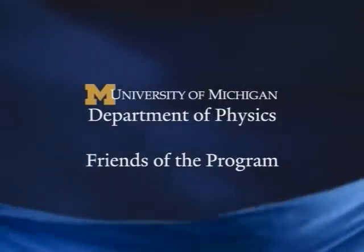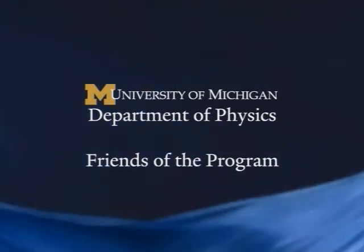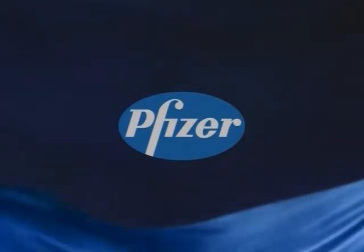Saturday Morning Physics is sponsored by the University of Michigan Department of Physics and by gifts from friends of the program. Local broadcast is made possible by Pfizer Incorporated.